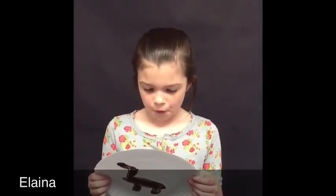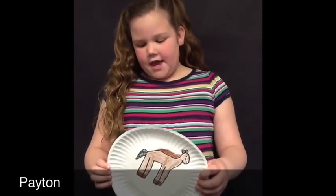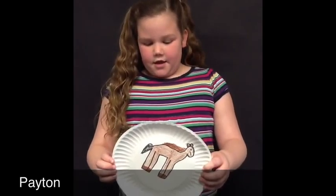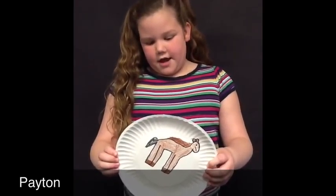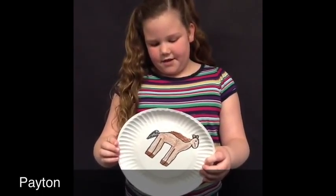Foals are baby horses that are less than one year old. A pony can be a foal, but a foal is not necessarily a pony. Foals drink milk from their moms. Foals are mammals. When a horse is one year old it is called a yearling. A yearling starts to learn how to carry a rider and is usually the same size as its mother.